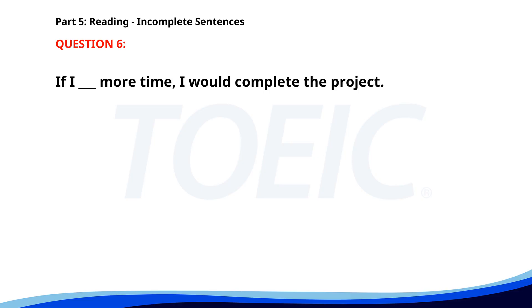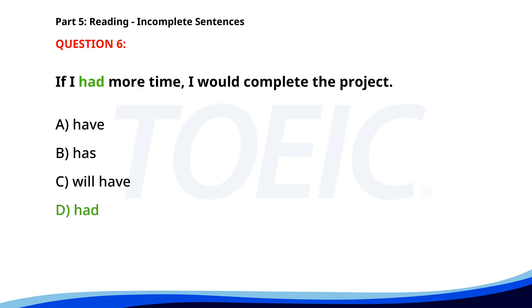Number 6. "If I ___ more time, I would complete the project." A. Have. B. Has. C. Will have. D. Had. The correct answer is D. Had.